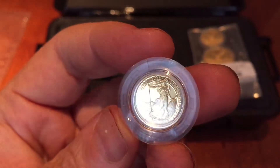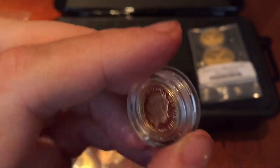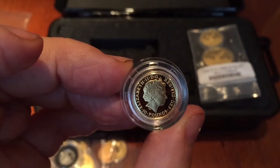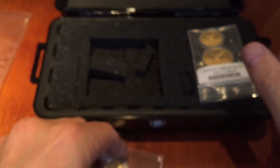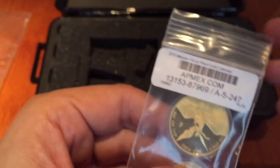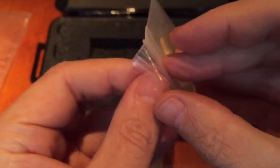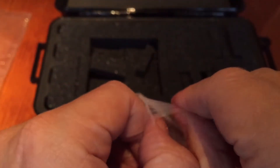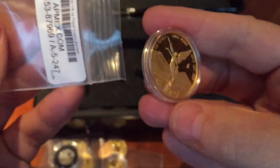Then there's another tenth of an ounce Britannia. I'll do a short video at some stage on my set of tenth of an ounce Britannias, because I'm trying to build a registry set on NGC. I've explained to you guys a little bit about what a registry set is, and we'll go and have a look at what you need to put in to get your registry set going.